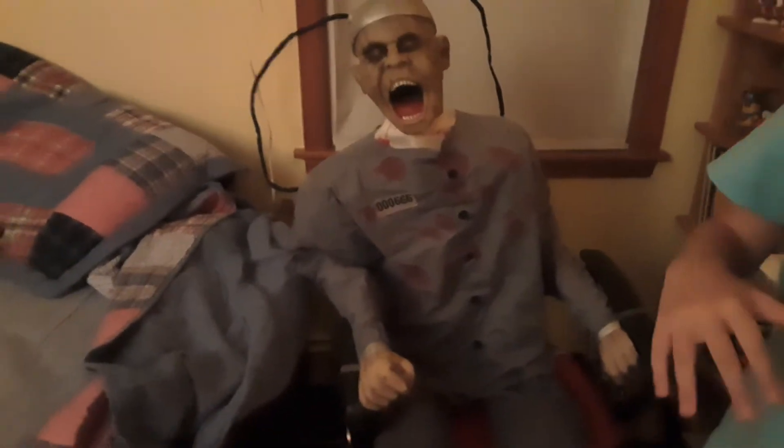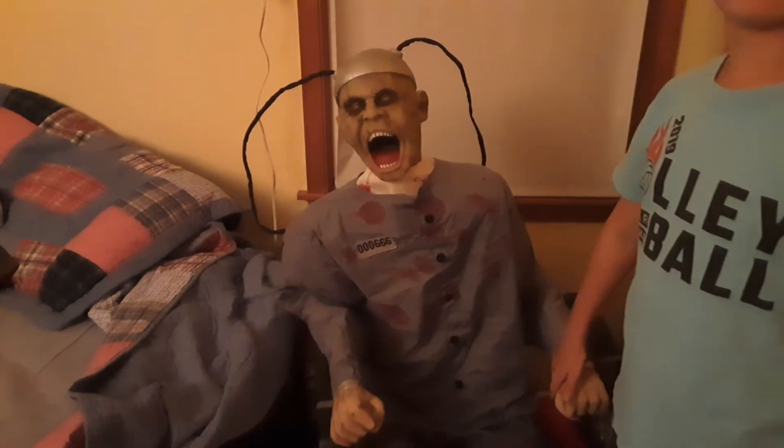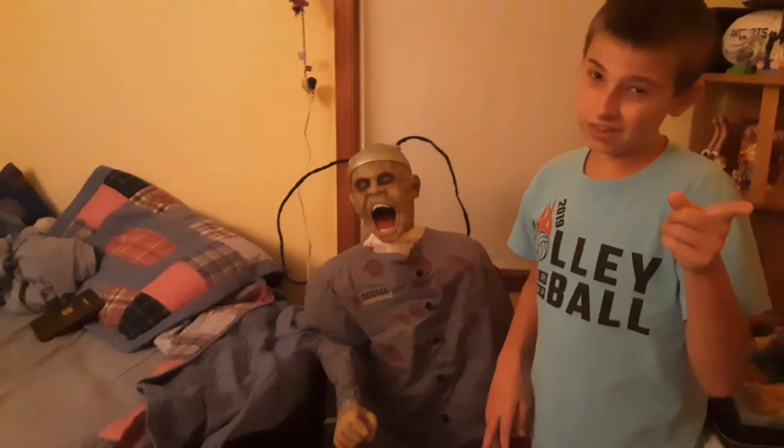And then for the main attraction we have Death Row, one of my props that I've got. This is my second prop I ever got. The review for him coming out might already be out when this video is uploaded, I don't know. Or it could be coming soon, so keep a lookout for that one.